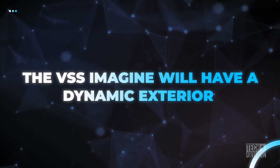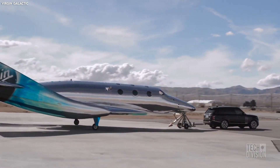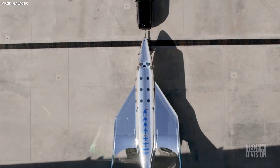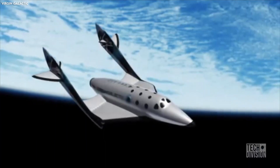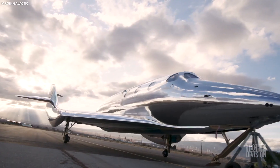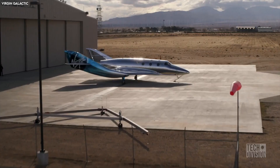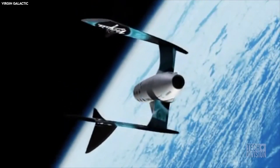The VSS Imagine is very different from the VSS Unity. It stands out with its sleek design and mirror-like exterior. The spaceship will be able to reflect its surrounding environment, meaning it will be constantly changing color and appearance based on its location. This unique exterior may be naturally appealing to the human eye, but it also serves a more practical purpose — it will provide thermal protection, especially on re-entry into the Earth's atmosphere.